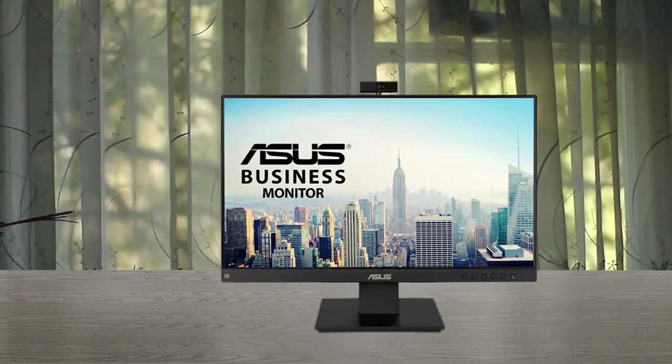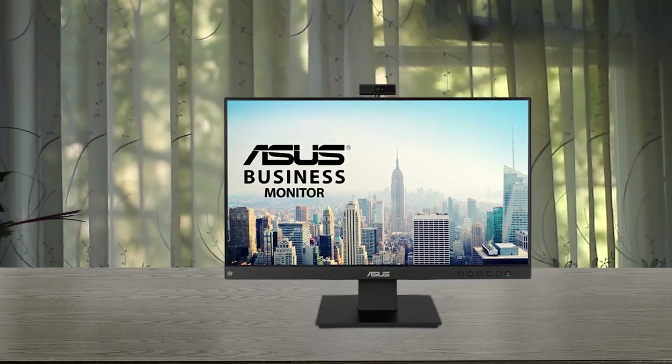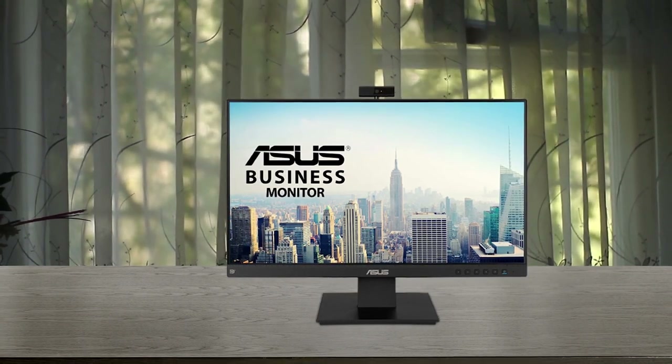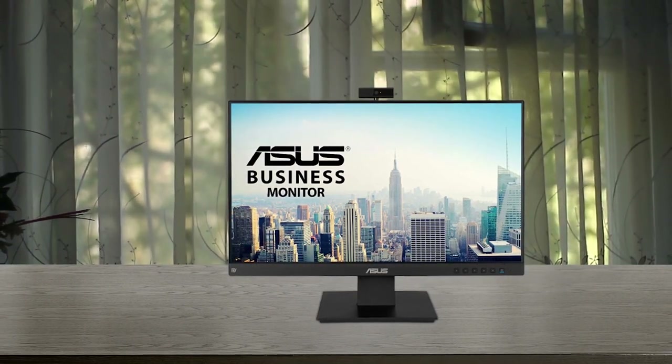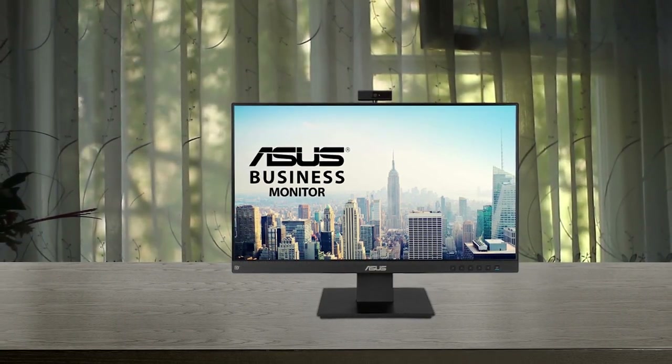The ASUS EyeCare technology with TÜV certification makes it easy to use for extended periods without eye strain. It has extensive connectivity with DisplayPort, HDMI, D-sub, audio in, earphone out, and a VESA mountable design that saves space. Energy Star certification and a zero watt power hard switch make it eco-friendly.